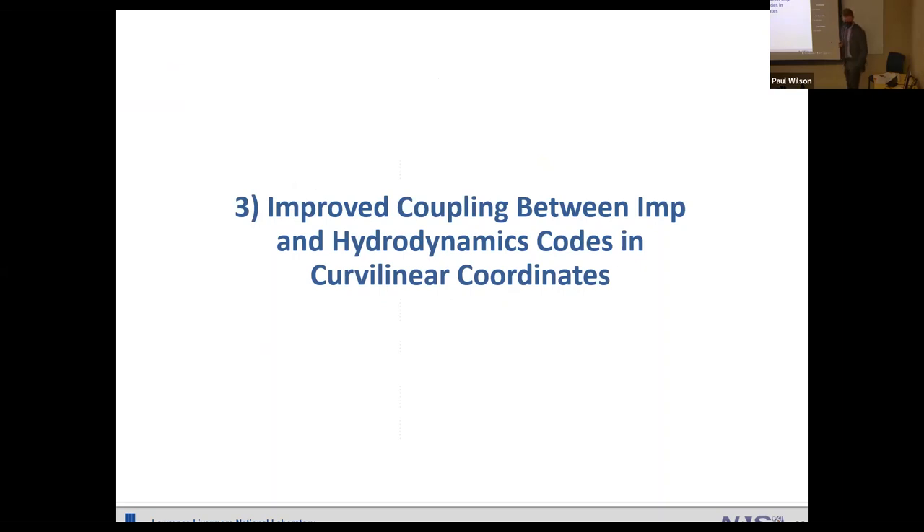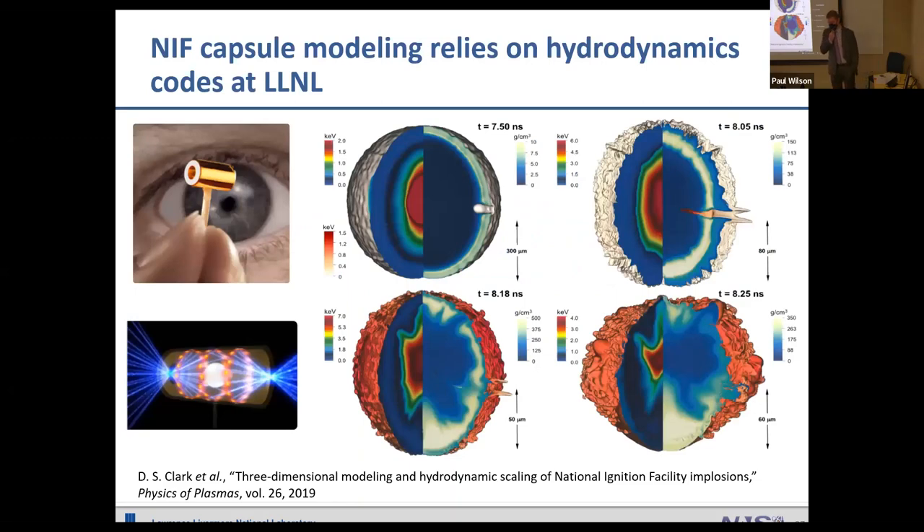Moving to the final topic: improved coupling between IMP — our IMC thermal radiative transfer code — and hydrodynamics codes at Livermore, specifically in curvilinear coordinates. At the National Ignition Facility, tiny cylindrical hohlraums contain pellets of hydrogen fuel. A massive laser shines on the inside of the cylindrical wall, produces x-rays, and those x-rays shine on the hydrogen fuel and cause it to implode — ideally to the point of fusing the hydrogen fuel. On the right is a 3D simulation of our hydrodynamics code modeling this NIF capsule implosion, starting at 300 micrometers and reaching peak compression at 60 micrometers over about seven and a half to eight and a quarter nanoseconds.